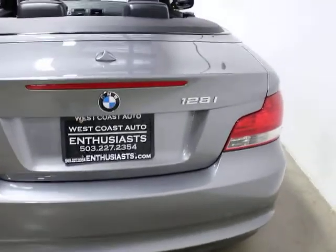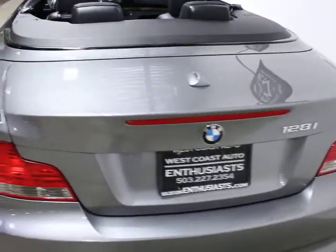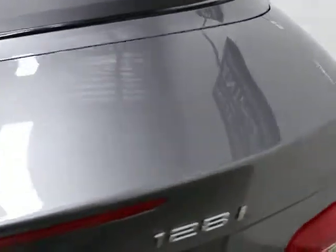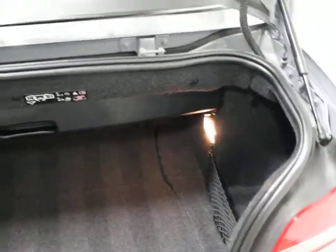The 128 is just a standard six-cylinder engine; the 135 is a twin-turbo. If you're not familiar with these, they were designed and introduced in 2008 in commemoration of the old 1970s 2002 car. BMW produced a whole book on it, actually, explaining the idea and the design.